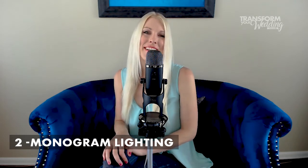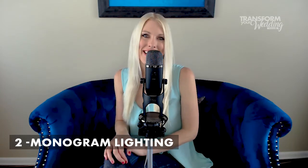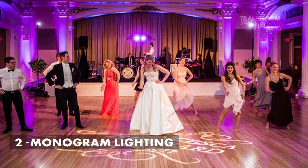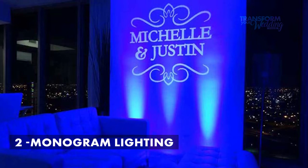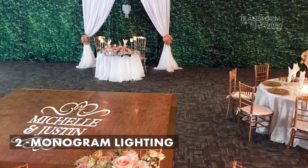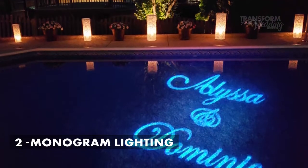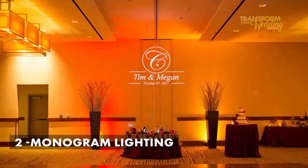Number two is gobo — that's G-O-B-O. I like to call it monogram lighting because that's just easier. Monogram lights put your names or monogram in lights. You can project this behind the head table or on the dance floor. The way it works is that you use a special gobo projector that has a little disc inside customized with your design. All you have to do is set it on a table, plug it in, and point it wherever you want to display the monogram. This is a great way to personalize your venue.